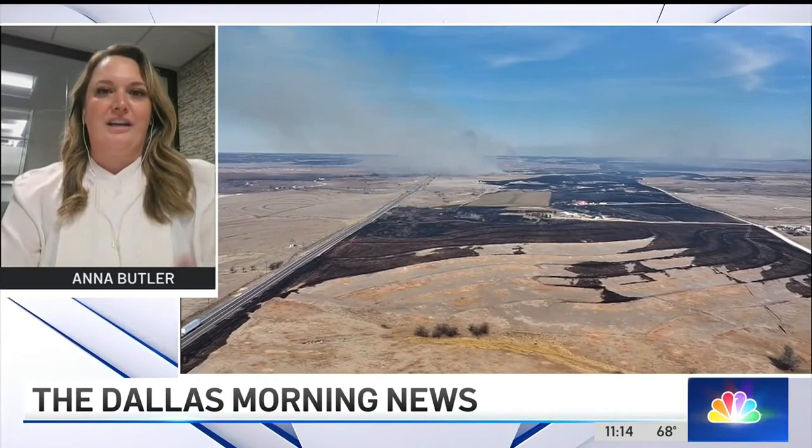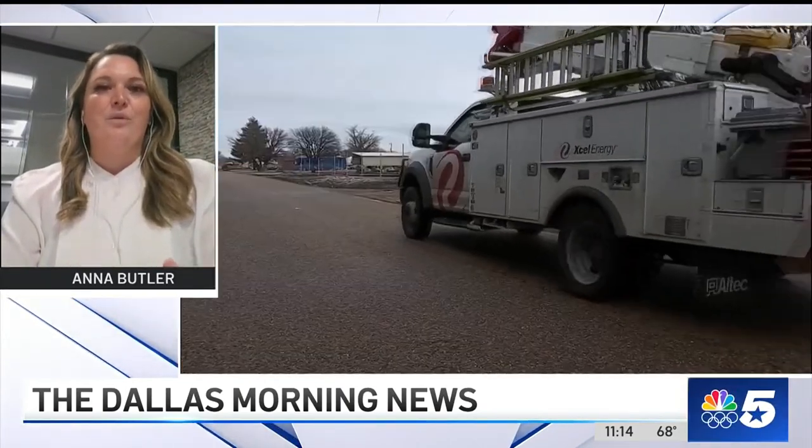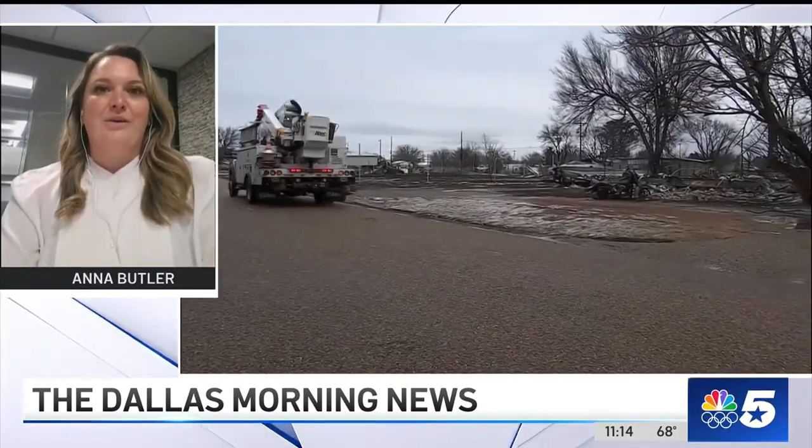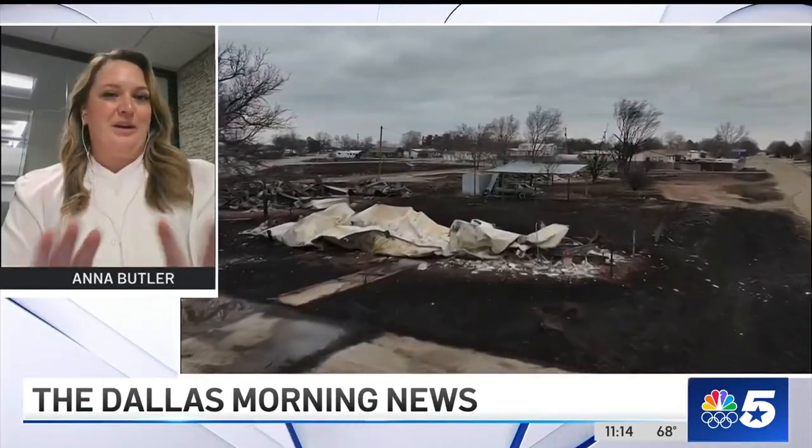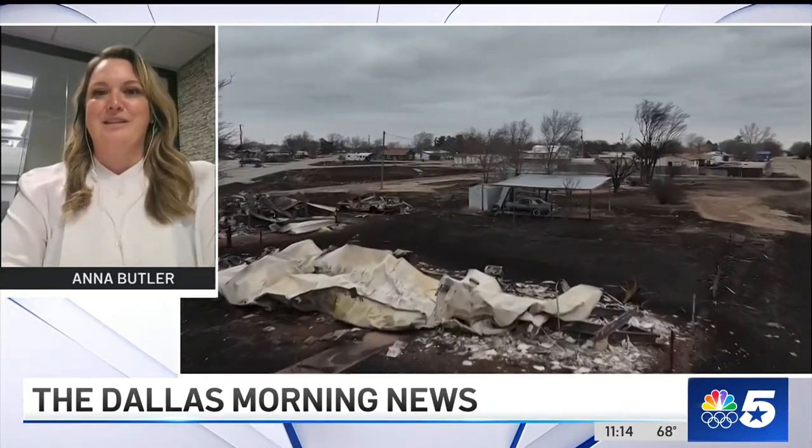I will definitely kick off with this piece — you're especially right that there are certain conditions that you cannot fend against. With something like the Smokehouse Creek fire, a perfect storm of high-speed winds and dry weather just completely swept through even the best prepared properties. So what we're talking about here are tactics to prepare and prevent if we can. I just wanted to set the stage with that.